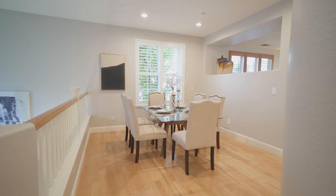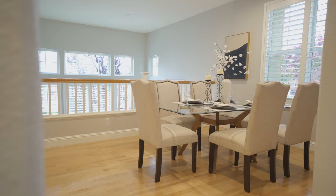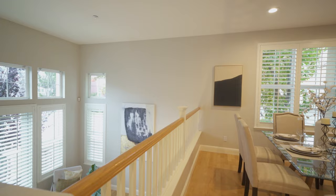A few steps up to the second level, you'll find this spacious formal dining room. It has a large window with beautiful treetop views and also overlooks the living room.